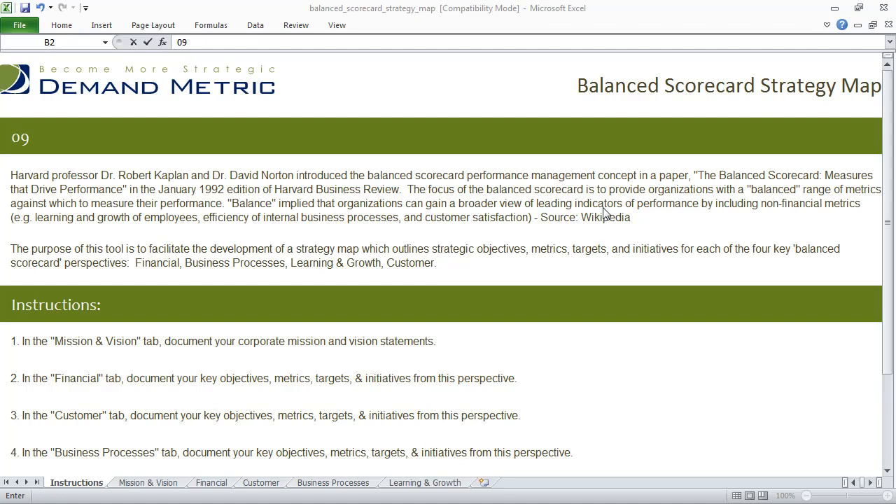The purpose of this tool is to facilitate the development of a strategy map that outlines strategic objectives, metrics, targets, and initiatives for each of the four key perspectives, which would be financial, business processes, learning and growth, and the customer perspective.